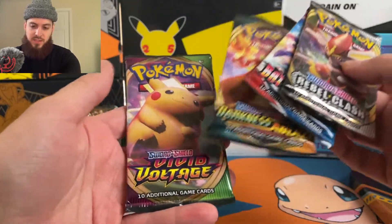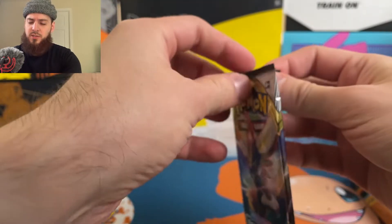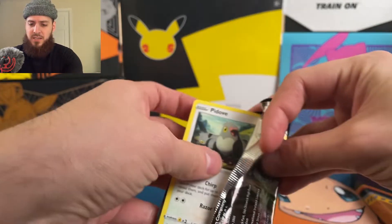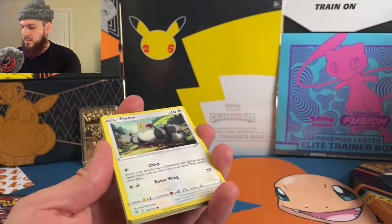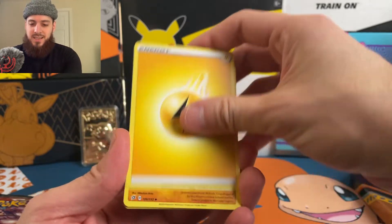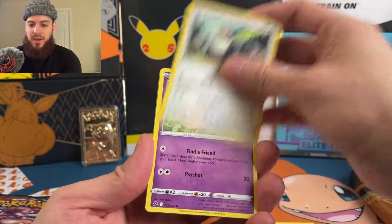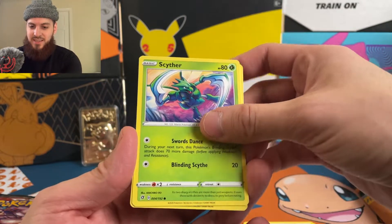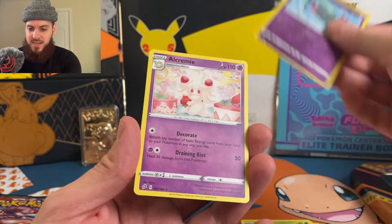We're going to open them in this order: Rebel Clash, Battle Styles, Darkness Ablaze, and Vivid Voltage. There's nothing I'd particularly want from Rebel Clash but any rainbow or secret rares are welcome — it's been a little while since I pulled any rainbow or gold cards. Starting off: electric energy, Coalossal, Bewear, Skyla, Pidove, Hatenna, Galarian Darumaka, Scyther, Nosepass, a reverse Dreepy, and a non-holographic. Not starting off with anything exciting.